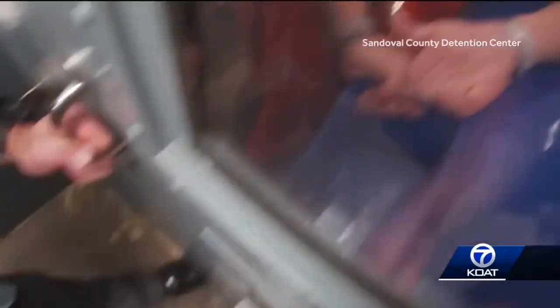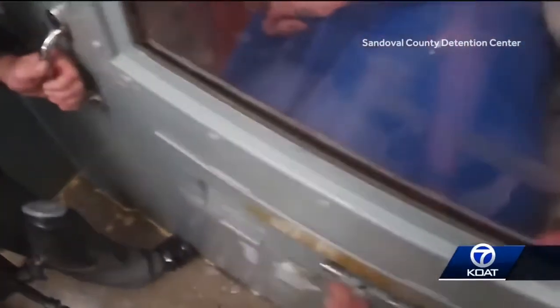This is the blast that ended the riot. Let's slow that down and take another look. Corrections officers slip a flashbang, which is meant to disorient the inmates, through a slot in the door. One officer covers the slot with his foot, and another covers his ears, and bang — the inmates on the other side scatter.